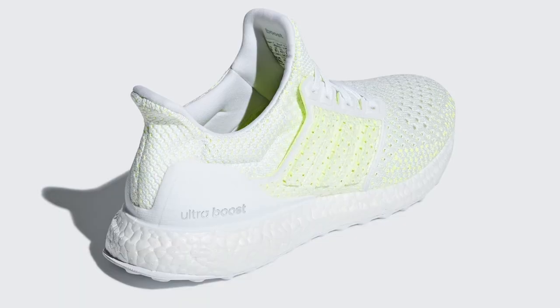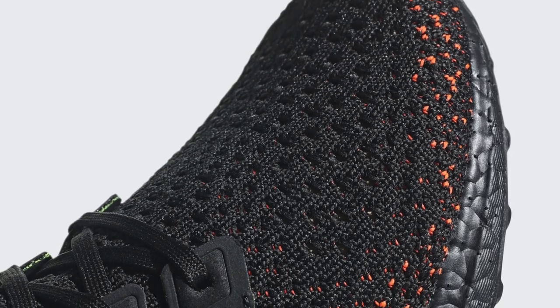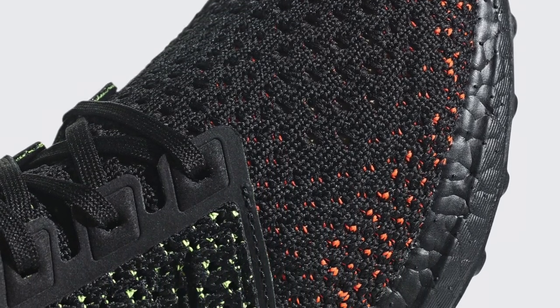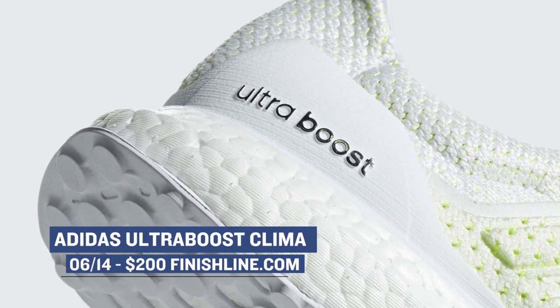The buzz around the Adidas Ultra Boost has been a little tame for the last few months, but Adidas is still cooking under the Ultra Boost silhouette. Dropping on the 13th is the Ultra Boost Clima, which will be arriving in a black and in a white colorway. It looks like Adidas did a really good job with the prime knit on those uppers, and those will cost you $200.